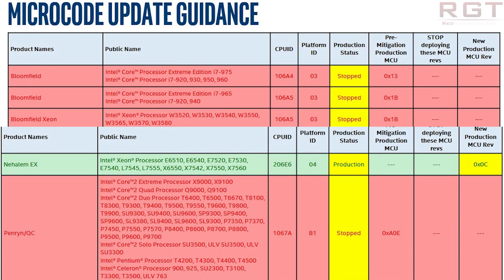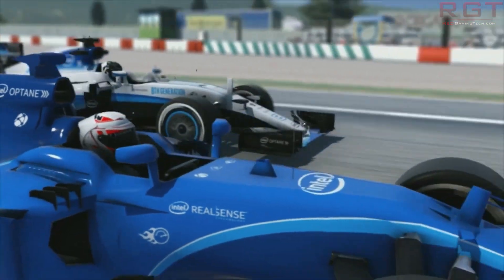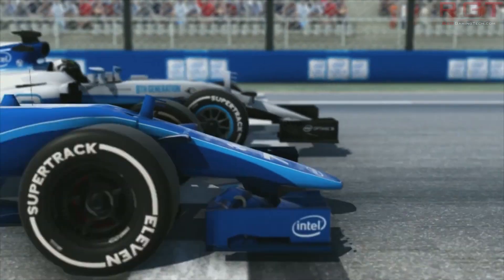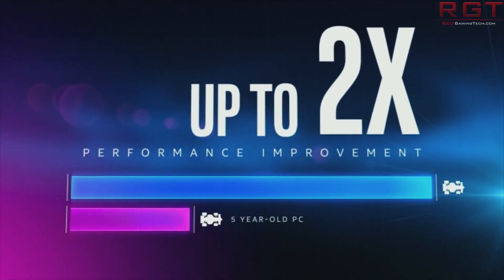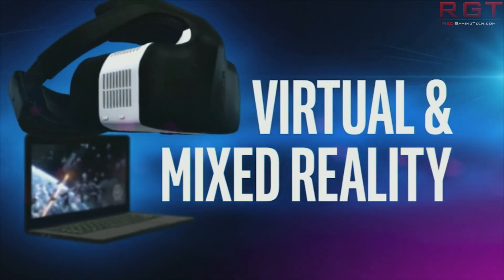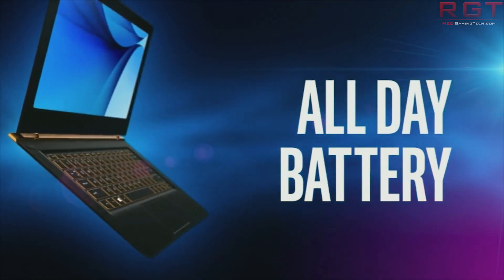You will see on screen the production status for mitigations for these families has been updated to show 'stopped.' Intel have said, quote: after a comprehensive investigation of the microarchitectures and microcode capabilities for these products, Intel is determined to not release microcode updates for one or more reasons including microarchitectural characteristics that preclude a practical implementation of features mitigating variant 2, limited commercially available system software support, and based on customer inputs most of these products are implemented as closed systems and therefore expected to have a lower likelihood of exposure to these vulnerabilities.